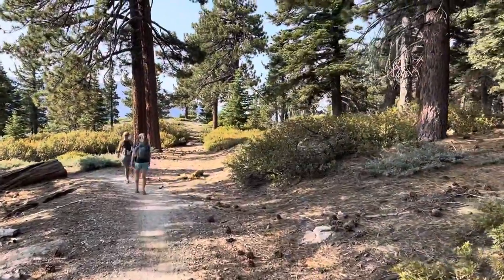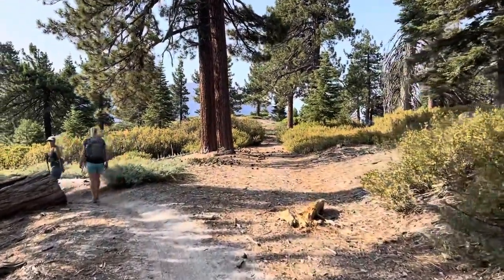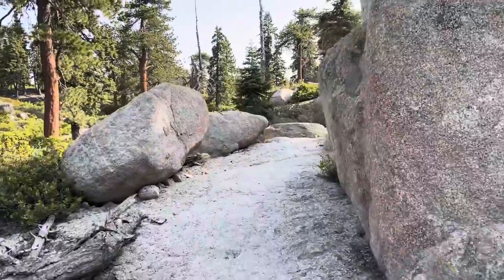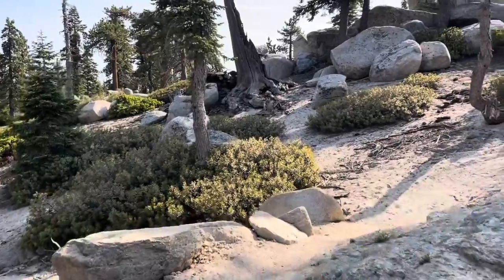Almost to the top of the trail — the skyline. We can see the mountains out there in the distance. We finally saw somebody out here. There's a couple from Arizona visiting Big Bear.